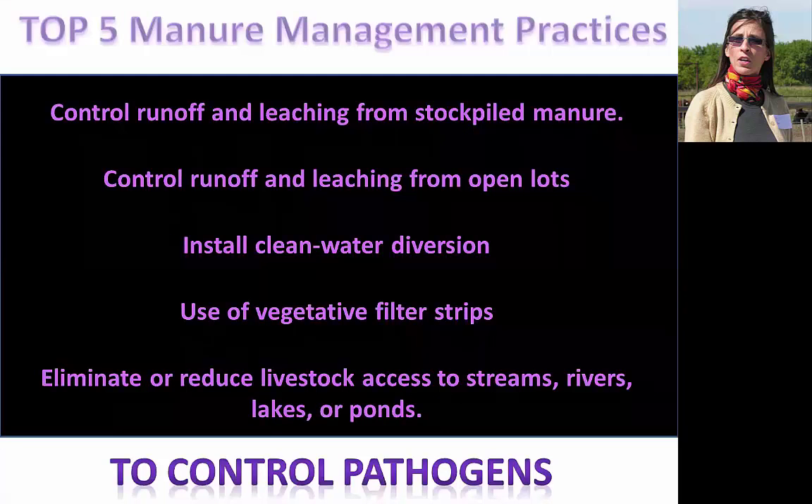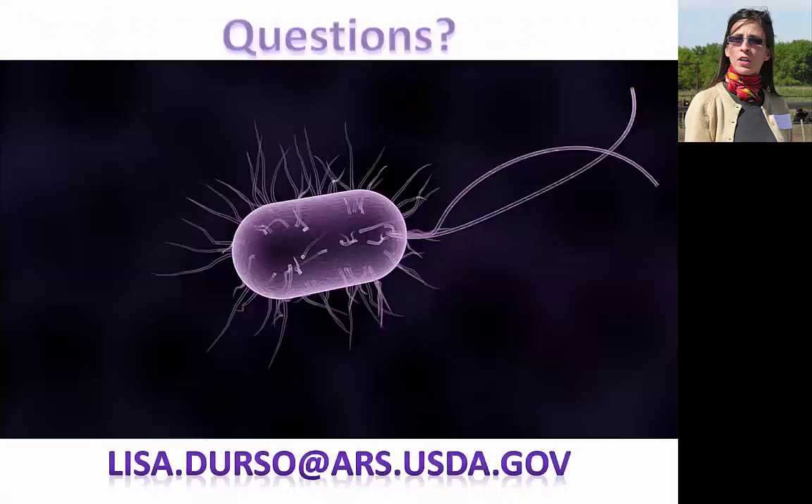In closing, after describing the problem, I'll leave you with some solutions and take-home messages. The best management practices will prevent pathogens from leaving livestock operations and potentially contaminating food or water supplies. That's what I have for you today — thank you.